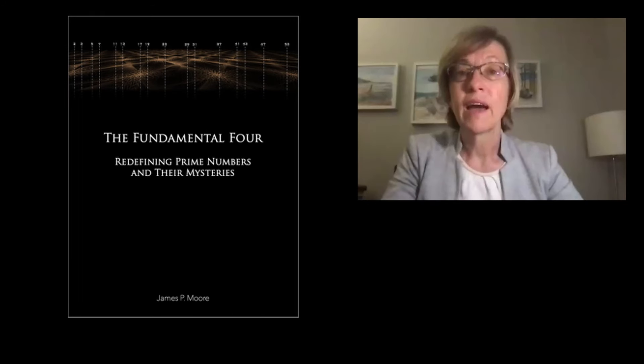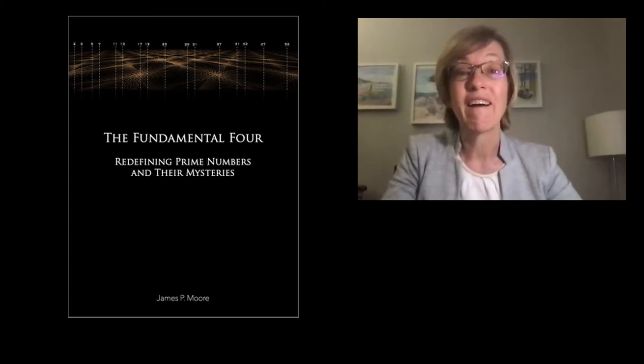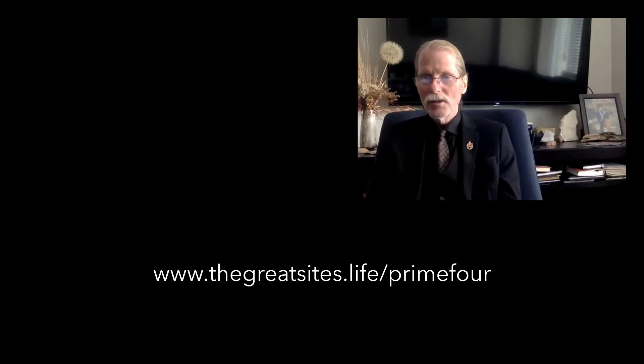James has written a book about this called Prime Numbers: The Fundamental Four Redefining Prime Numbers. It's an ebook for now and will be available in hard copy eventually. It contains the background, stories, and rigorous proofs of the prime Fundamental Four equations, the proof of the twin prime conjecture, and both the strong and weak Goldbach conjectures. It can be found by clicking the link below. Thank you, James, for sharing these incredible insights. Welcome to a unique future.